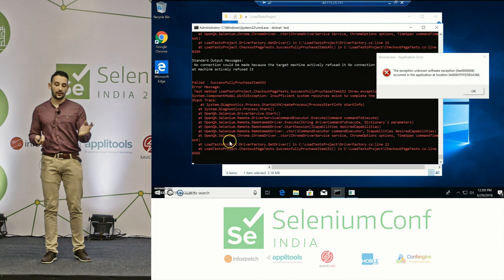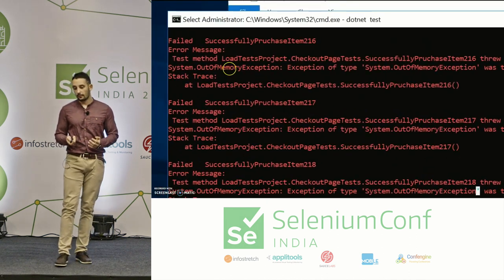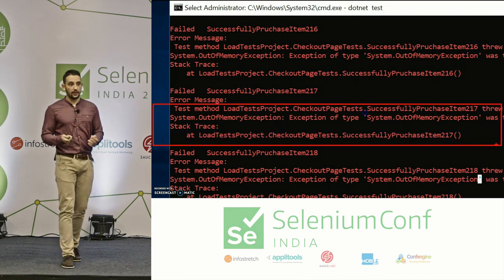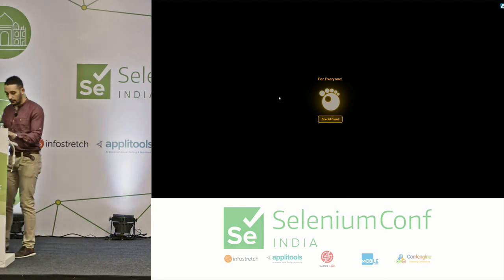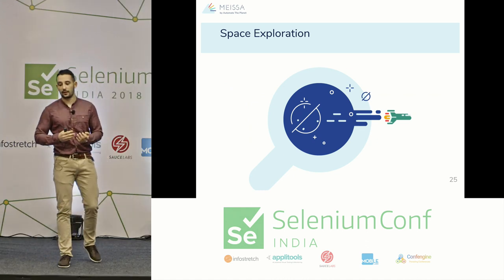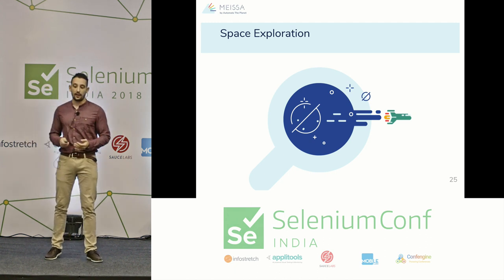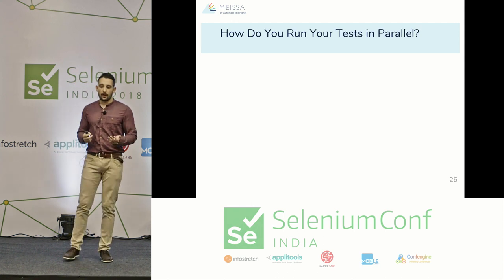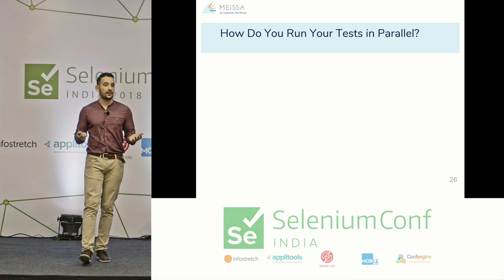The build with MEISSA shows tests executed in six minutes — more than ten times faster than running them sequentially. After 40 minutes, the native test runner completely crashed. Chrome started crashing, then the runner threw a System.OutOfMemoryException because of all the threads. Up to four threads it's safe, but beyond that there are problems. Our approach is to distribute tests across many machines rather than pushing parallel threads on a single machine.